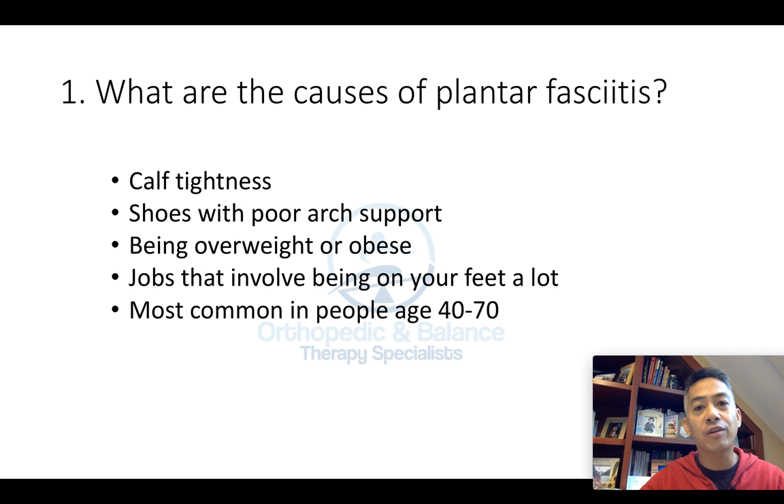First question: what are the causes of plantar fasciitis? One of the most common causes is tightness in the calf, wearing shoes with poor arch support, being overweight or obese, and if you work a job that involves being on your feet quite a bit. It's most common in people over the age of 40, right around 40 to 70.